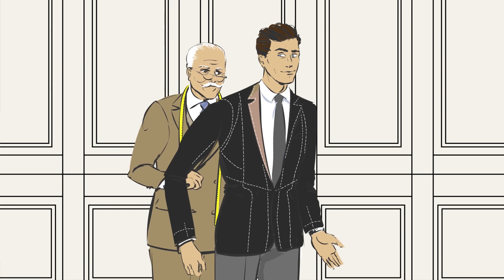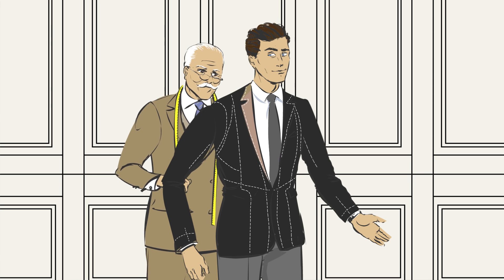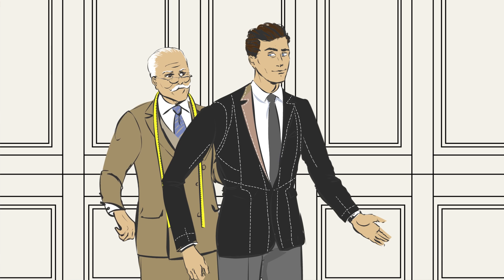we will select the right template for you from our existing range, which has been created based on our years of industry experience. Minor adjustments will be made to ensure that the final suit is a perfect fit.